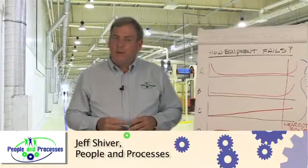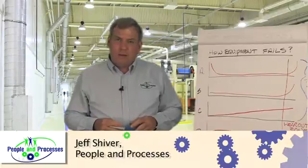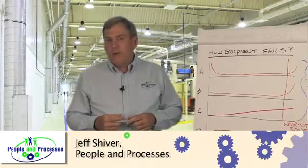Hello, I'm Jeff Shiver, Managing Principal with People and Processes. Today I wanted to share some thoughts with you regarding how equipment fails.